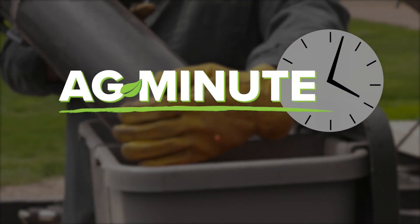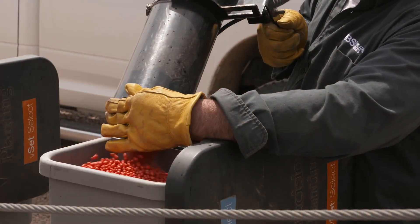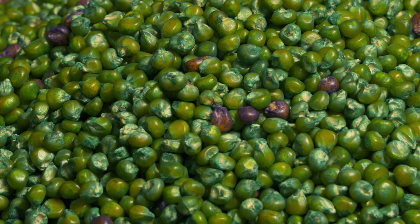Why are soybean seeds on TV often red-colored? I'm Darren Hefty with today's Ag Minute. If you've seen seed commercials or agricultural television programs, you may have noticed that soybeans are often colored red. In fact, it's not just soybeans that have an unusual color. Sweet corn, field corn, wheat, and most other seeds receive what is known as a seed treatment before they're planted in the soil.